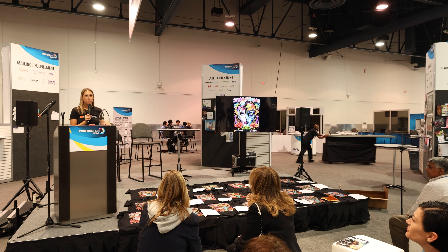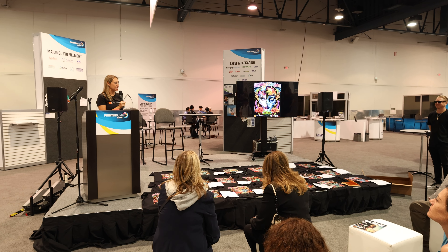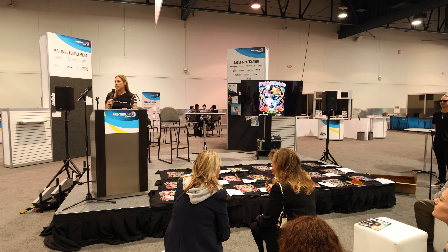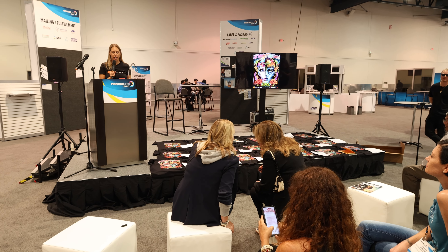Hi everyone, I am Adrienne Palmer, Editor-in-Chief of DTF Printing. Thank you for attending the DTF Printing T-Shirt Contest Awards. I hope everyone is having a really great show so far.